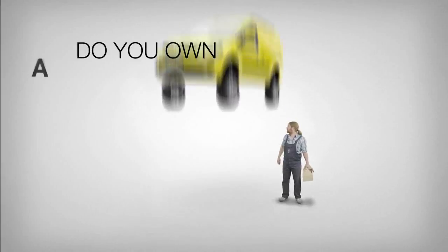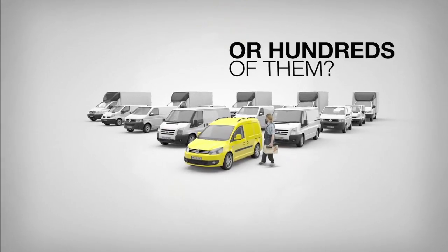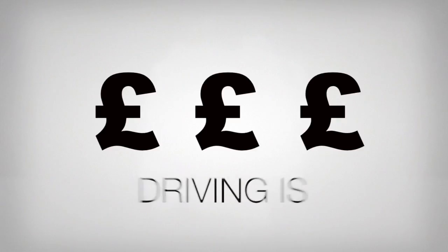Do you own a light truck? Or hundreds of them? It doesn't matter if it's just one or hundreds — if you drive a lot, it's expensive.